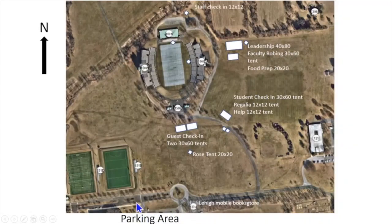When you walk to the stadium from the parking area, guests will go through one of the two check-in tents directly in front of the main entrance to the stadium. Graduates should immediately head over to the graduate area to check in. There are two small tents: one for anyone with regalia issues and the other for anyone with HawkWatch or grad pass issues.